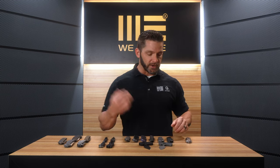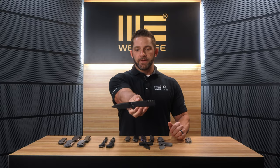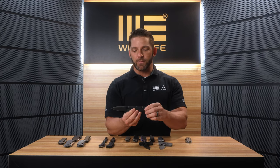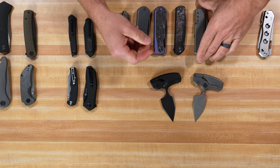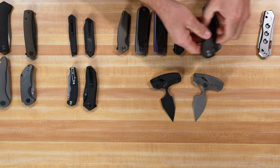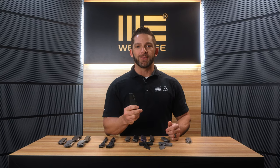Next up — and we have a lot to go through — the first one, which kind of ended up being the elephant in the room at the Blade Show, is called the Bulwark. This is a brand new nested liner lock with an integrated combination lock in the handle. This is something that's never been done before. The lock has the ability to be locked in the closed position — the blade cannot be opened until that combination is rolled into the tumblers in the back.